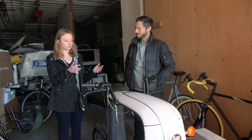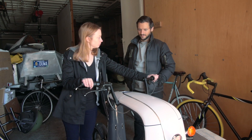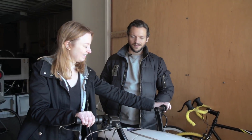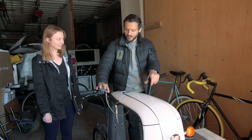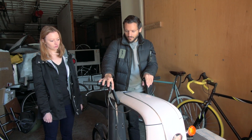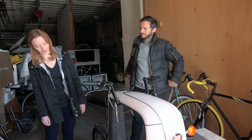Yeah, so the steering looks really unique, but it actually ends up handling just about the same as a normal scooter. It moves around like that, but you're really only doing that if you're doing a three-point turn. As you're going around, just like any other two-wheeled vehicle, you only move the handles a little bit — it's all about the lean. All about the lean.